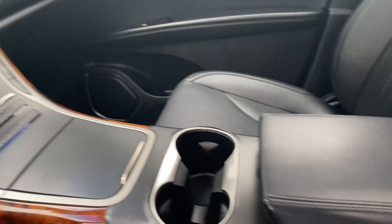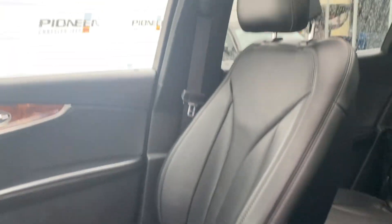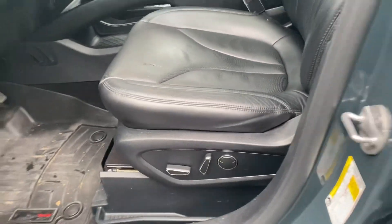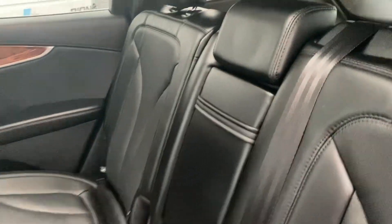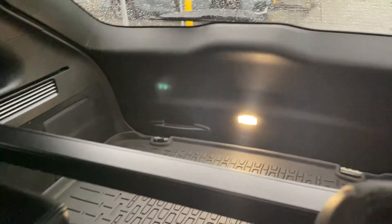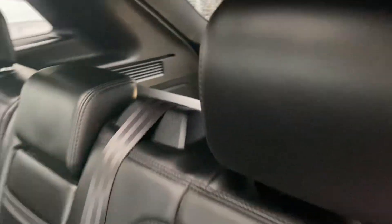Beautiful interior. Huge panoramic sunroof. Full leather heated seats, air and power. This is a really nice vehicle. The back seat looks like nobody even sat in it — tons of room. Privacy glass features are still there.